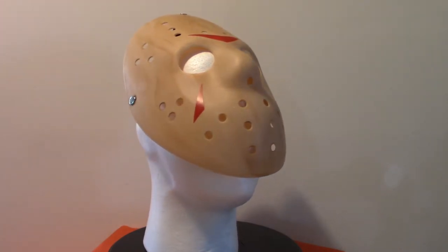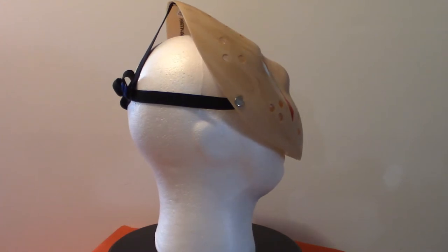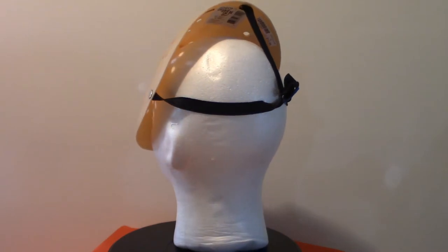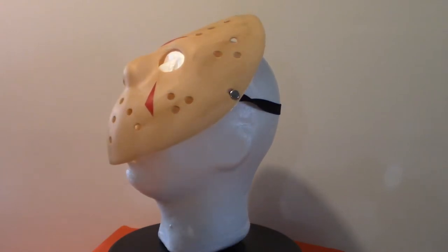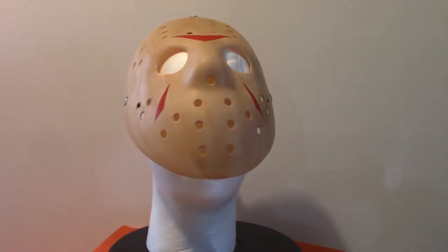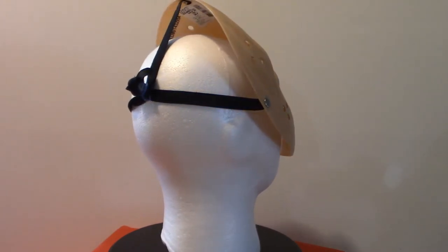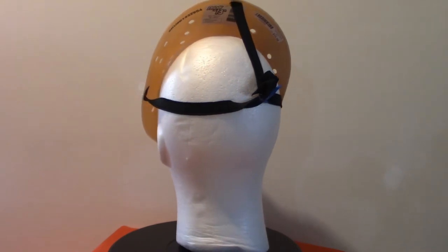There is one I definitely want to get a hold of — I think it's from Jason X. That's the one where we first see Jason all chained up on that stand, before he goes through nanotechnology and becomes Jason X. That mask I would love to get an actual reproduction of. There's something about the way they did the nose and everything — the color scheme, the smudging, the dirt — absolutely amazing. I know you can get them but they are pricey.